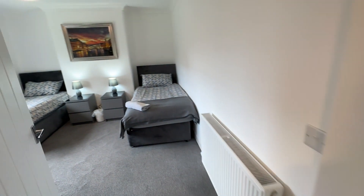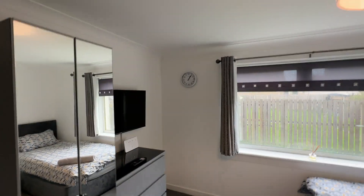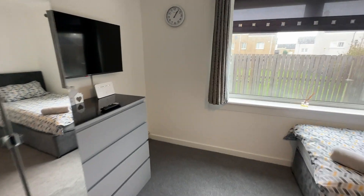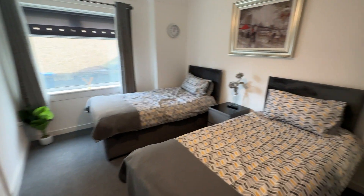Two decent sized bedrooms. The landlord is open to removing some of the furniture if need be, because obviously it was set up for short-term lets. There's another bedroom here as well.